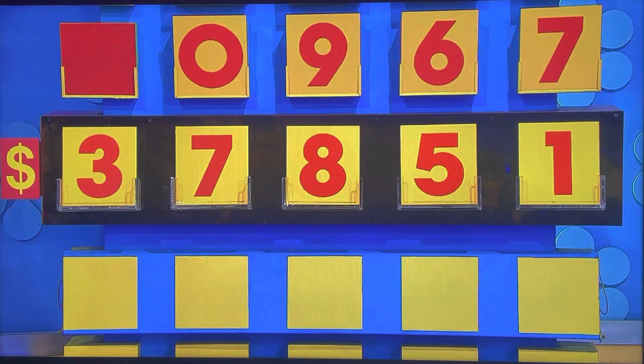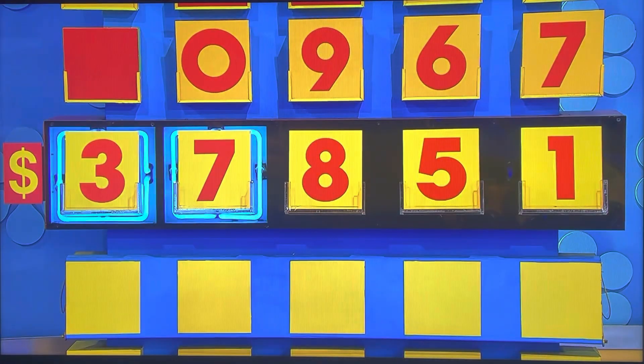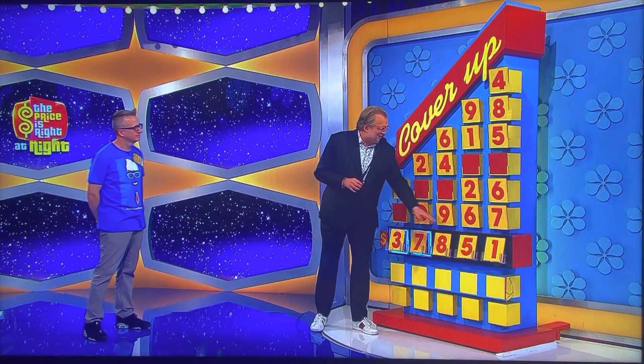Is he right? How many numbers out of the five does he have right? Got the first two. Now you're going to cover up these last three numbers.